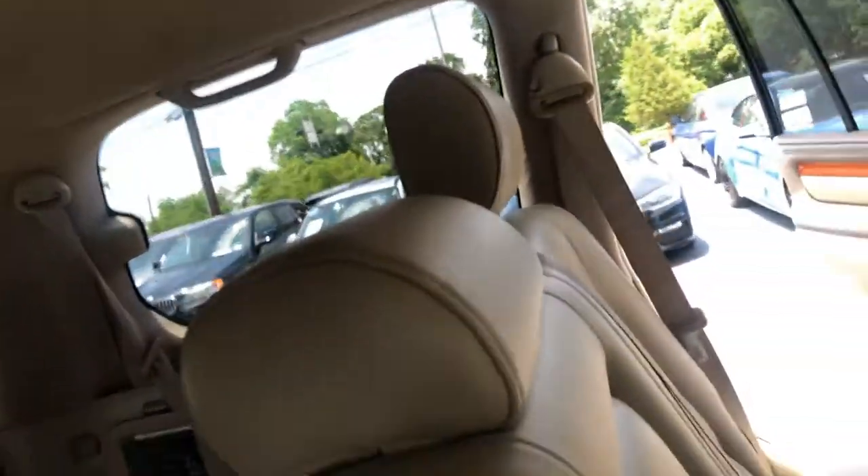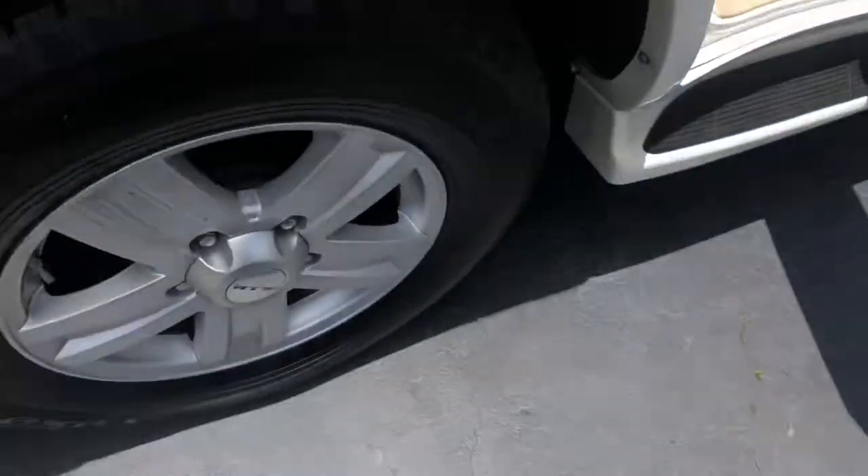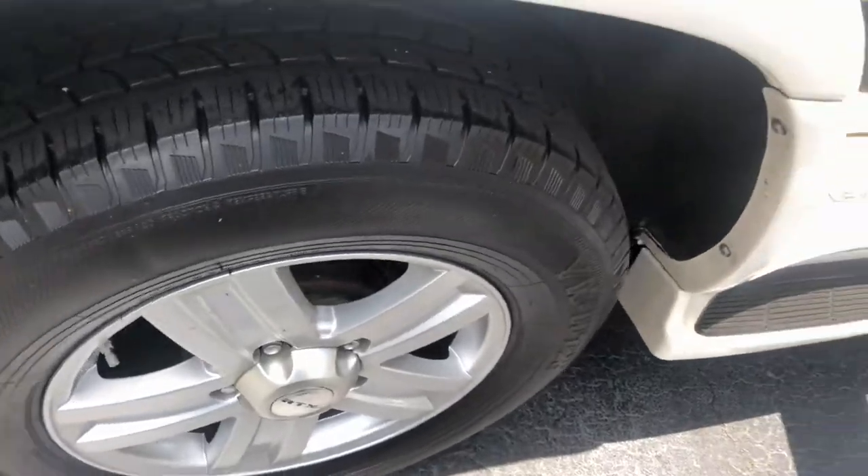Cup holders, compartments — it's pretty loaded. The tires in the back are also in great condition.